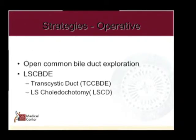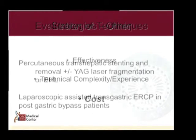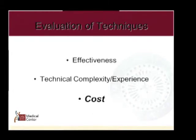Regarding operative strategies and lasers: the Ho:YAG laser was used for a number of years — percutaneously and through ERCP — but was discarded about two years ago. The electro-hydraulic lithotriptor is far better and works much faster. We also briefly touched on laparoscopic-assisted transgastric ERCP. But today we're not going to talk about effectiveness, technical complexity, or experience — we're going to talk about cost.